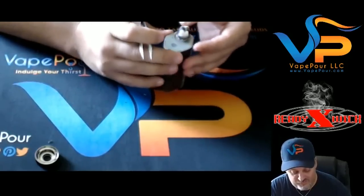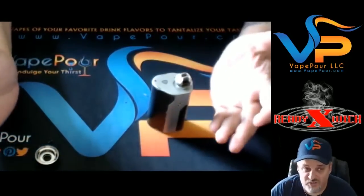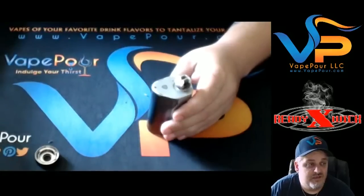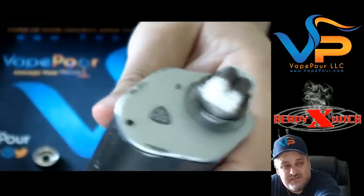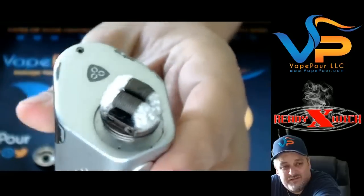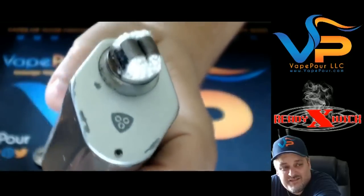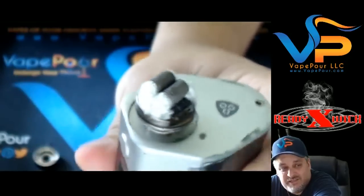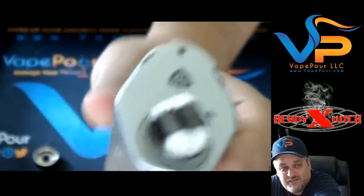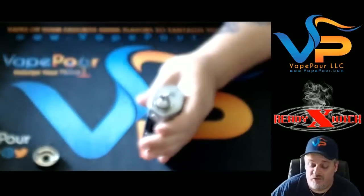So I've gone ahead and tucked those back in there. You can see that build looks brand new, as opposed to the build we just had in there. Again, same material — we didn't actually take the material out. We just cleaned it, versus throwing it away and putting new in. Why throw it away when you don't have to? That's the beauty of ReadyXWick.